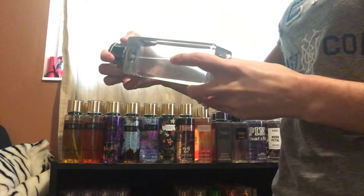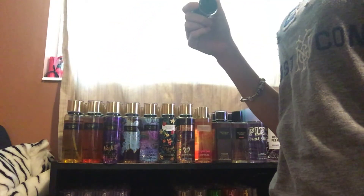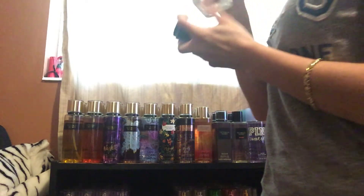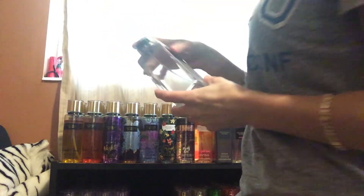Next, I got Bombshell Paris. It's a really nice citrus scent — I'm going to keep that.